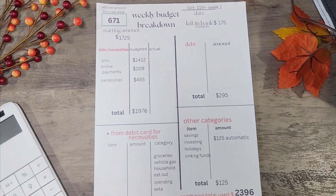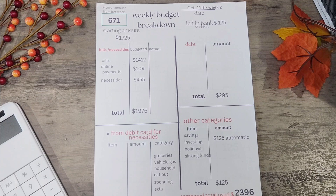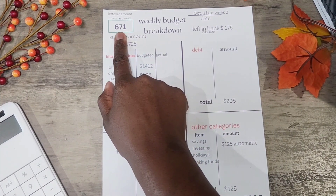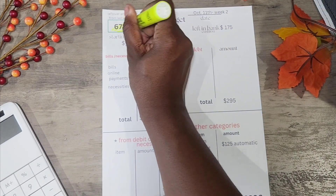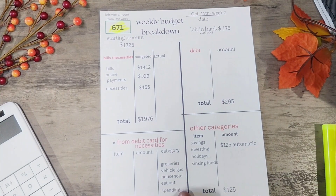Good morning! We are on week two of the magic monthly budget with me. It's October 11th, so let's just get right into it. The leftover amount from last week was $671, which is very important. If y'all caught my week one video, great — if not, you can always go back and catch that.